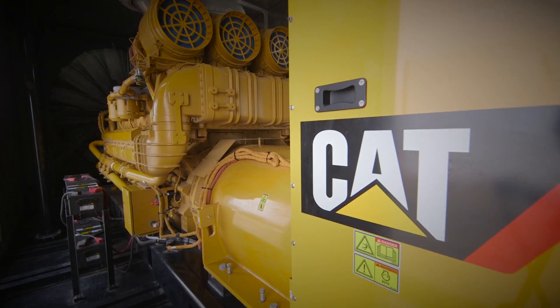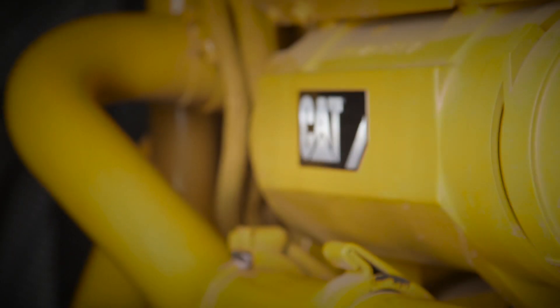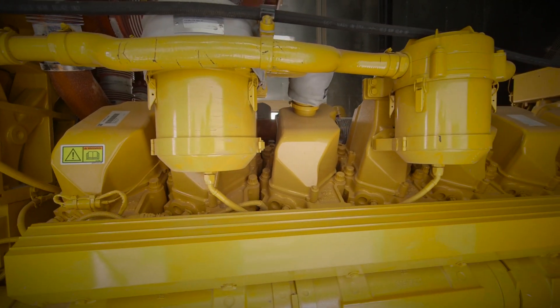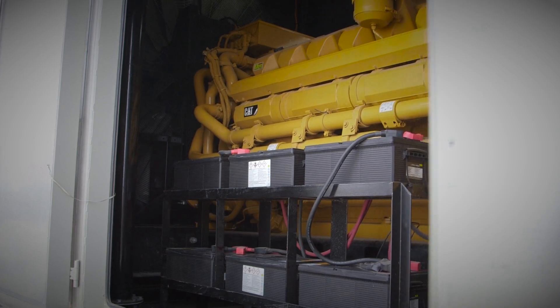The CAT C175 3-megawatt Tier 4 unit is a very superior piece of equipment. It meets all of the Tier 4 emissions regulations from the factory, which gives us a competitive edge, and it also allows a size range that the competition currently does not offer.